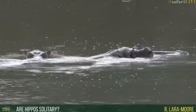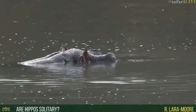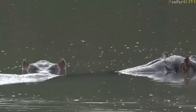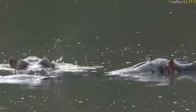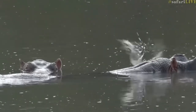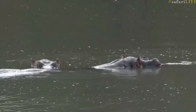Laura is asking if hippos are solitary — well, no, they're not. We have this mom and baby, and just to the left of them is the rest of the pod, just underwater at the moment. They are not solitary animals. Males can sometimes be solitary when they're young and have been kicked out and need to find their own area.